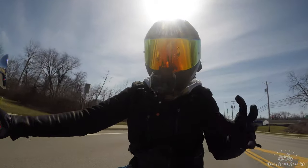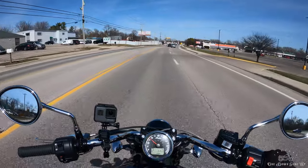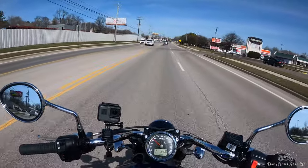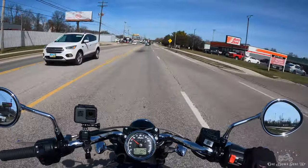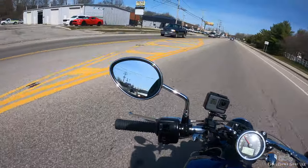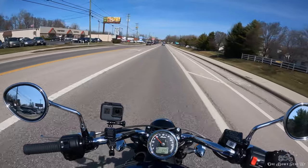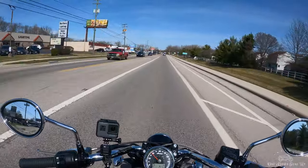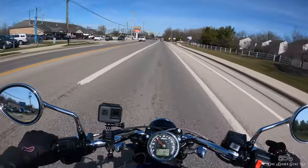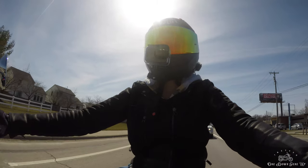Here we are on the Indian Scout. One of the first things I'm noticing is the very low seat height. I'm about 5'6 or 5'7 and this seat is extremely approachable. Definitely feels like someone shorter than me would easily be able to ride this. When I flat foot this, my knees are bent, so I think someone a good few inches shorter than me could ride this very confidently.